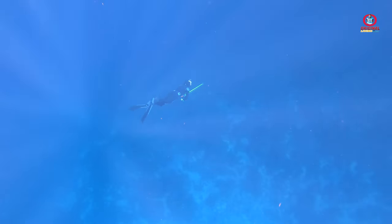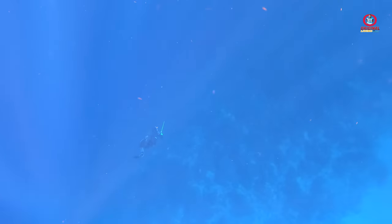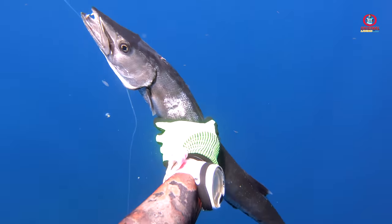The water visibility was a lot better than the previous dive. It was just a little bit sandy but we could see clearly from the top to the bottom. This was the first barracuda got caught — Canada had to spear that one.